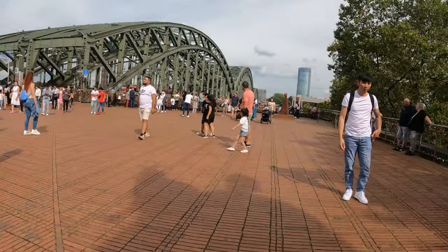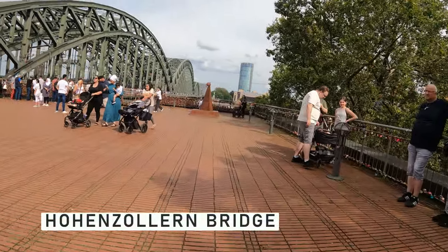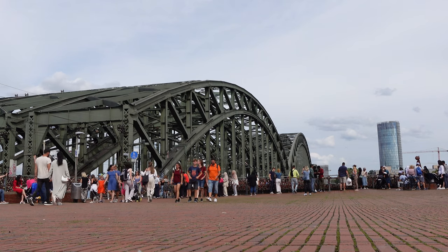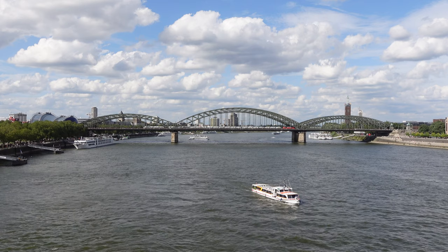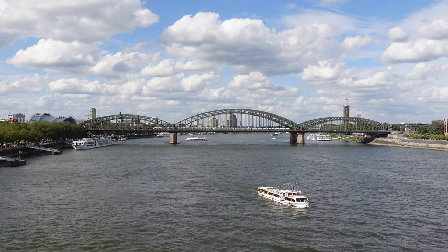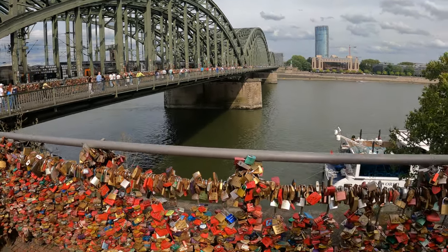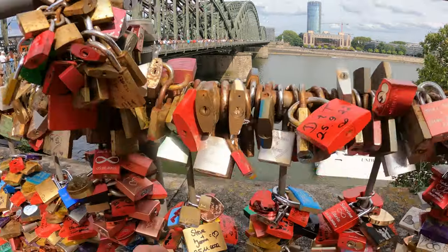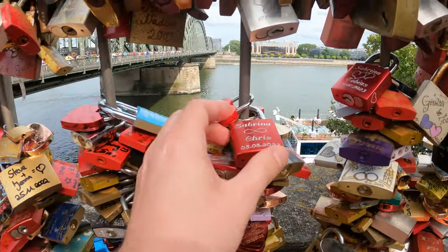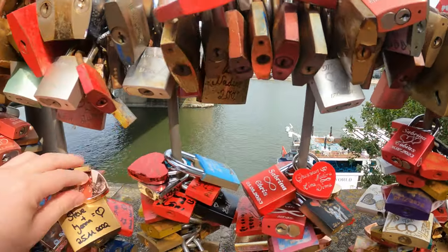Here we have another very iconic landmark — this is the Hohenzollern bridge. This was destroyed in World War II. The first bridge that stood here was built in 1907, but the bridge you see now is from 1945. It was rebuilt and is now both a train bridge and a pedestrian bridge. It is famous for these padlocks — couples can put a lock here, like Sabrina and Chris for example, symbolizing their love.